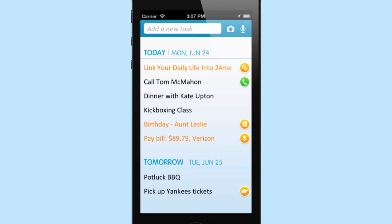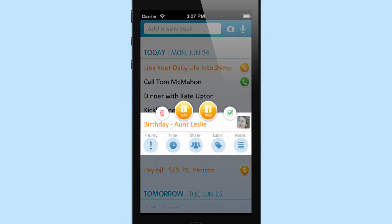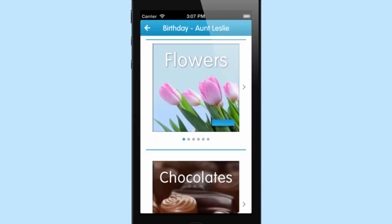Version 1.5 now includes micro-gifting, giving users the ability to send real gifts to their friends or family members. 24me automatically reminds users of friends' birthdays and now displays a gift button that immediately directs users to a virtual gift catalog.